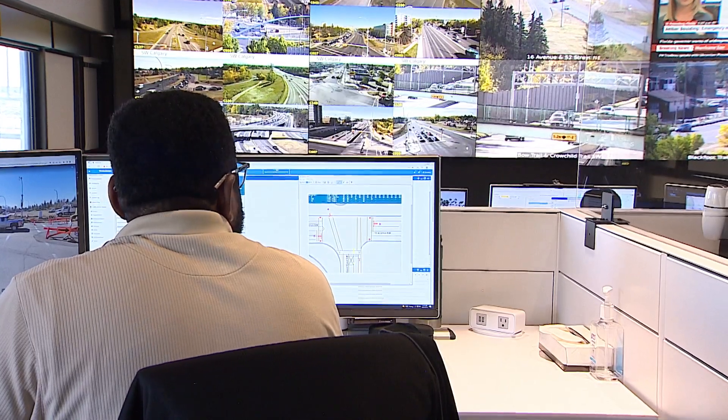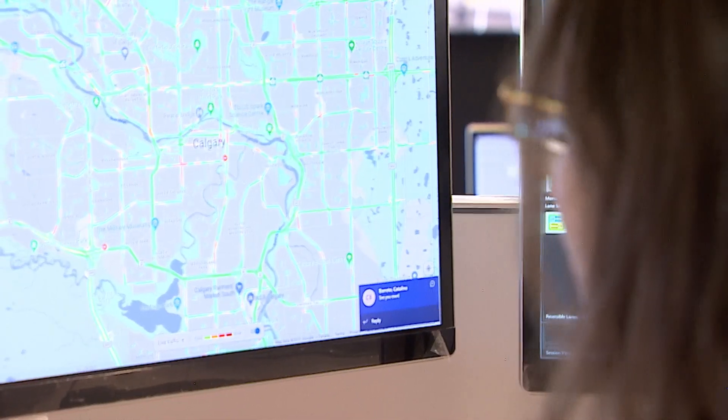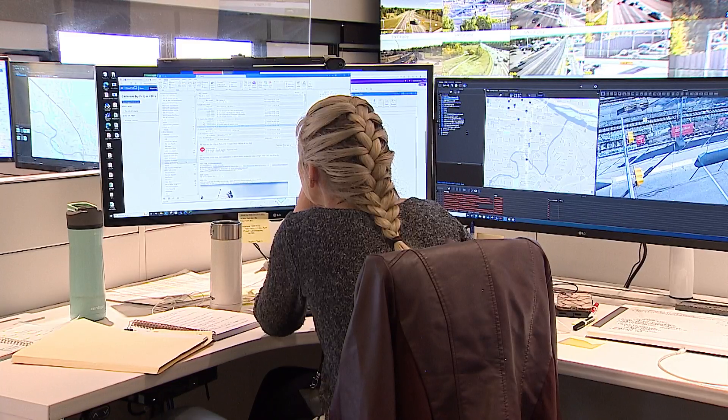But it's not all computers doing the work. These green splits are regularly reviewed by the engineers here and modified if any issues occur. Using a few keystrokes and mouse clicks, they can actually override traffic signals when necessary. And to understand why they make the decisions they do, you need to understand a bit of traffic flow theory.